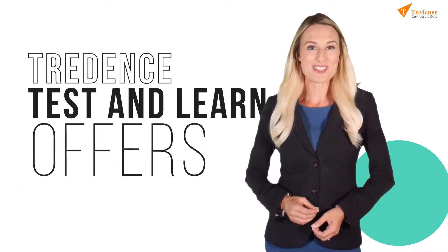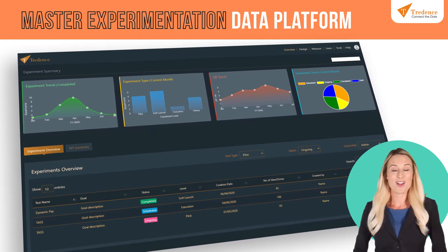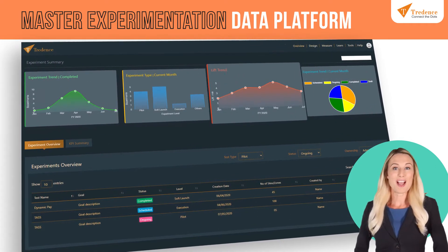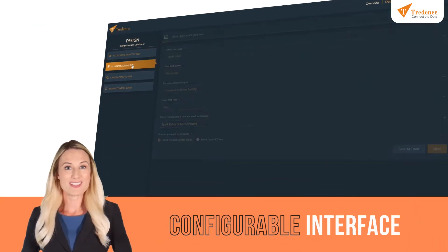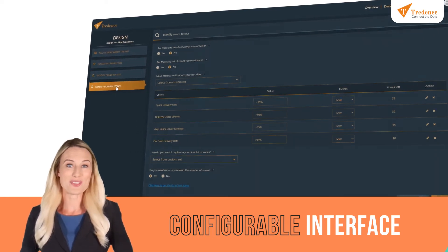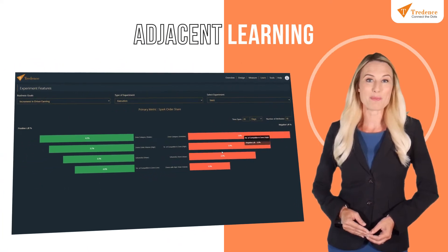Treedance Test and Learn offers a master experimentation data platform that brings together all relevant data artifacts, scores, and features to reduce time to design these experiments. A configurable interface to meet the contextual local experimentation needs of business users. Adjacent learning to draw lessons from recent adjacent experiments.